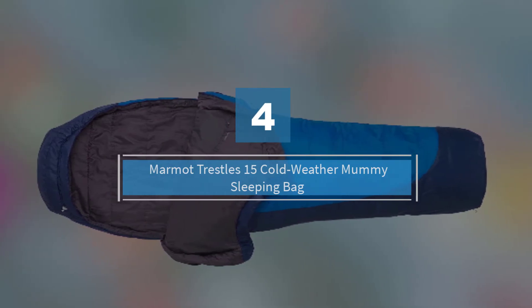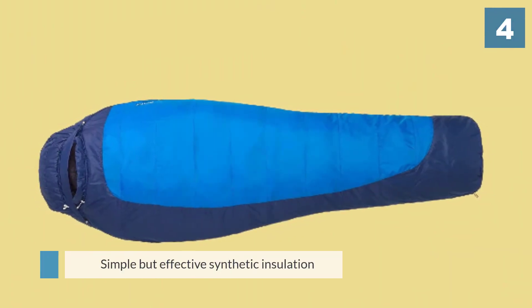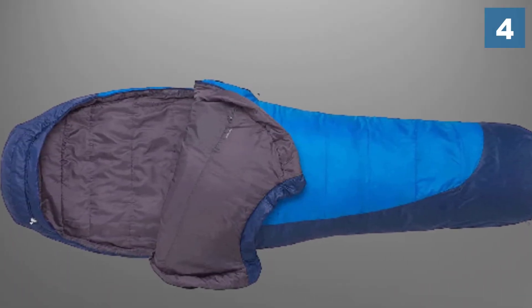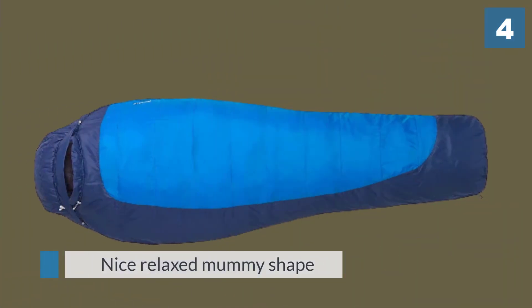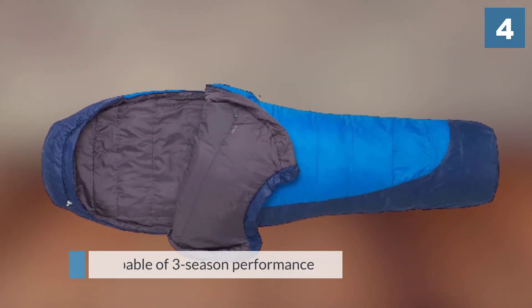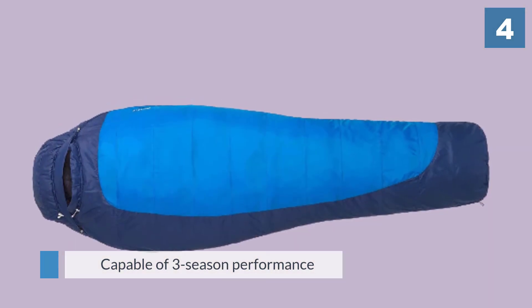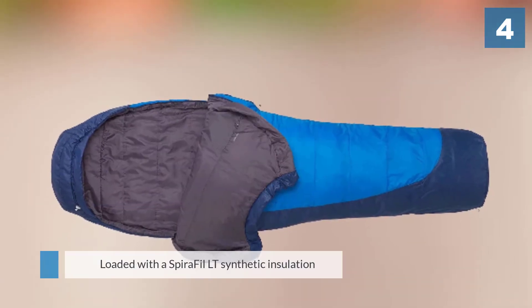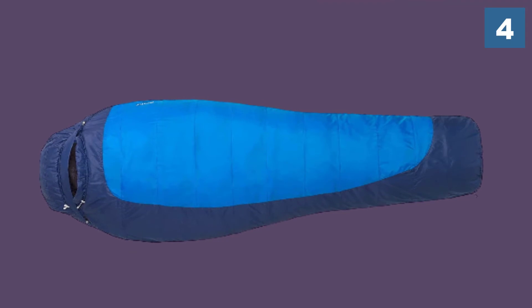Marmot Trestles is a warm and hefty sleeping bag that gives you solid performance despite its attractive price. It has a simple but effective synthetic insulation and a relaxed mummy shape to enhance camp comfort. The Trestles 15 is capable of three-season performance. It is loaded with SpiraFill LT synthetic insulation, and the baffled construction eliminates cold spots and stabilizes the insulation. You've got zipper guards for snag-free opening and closing and an anatomical foot box to enhance comfort and warmth around your toes.